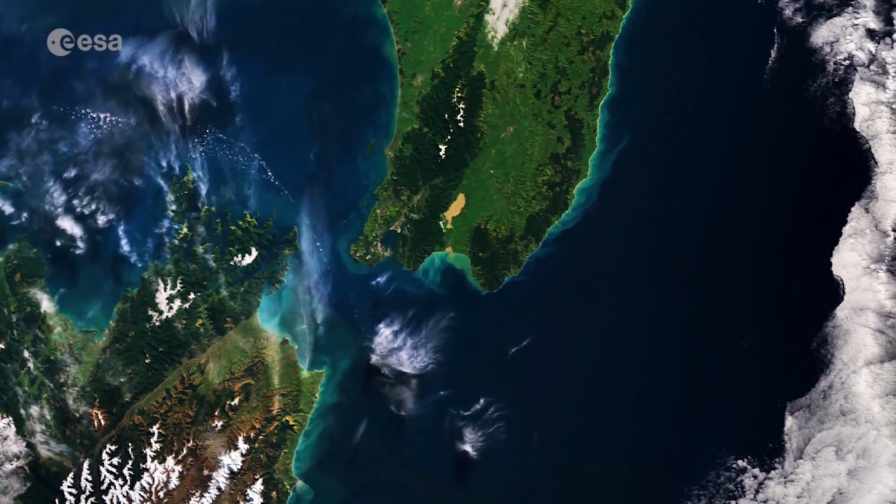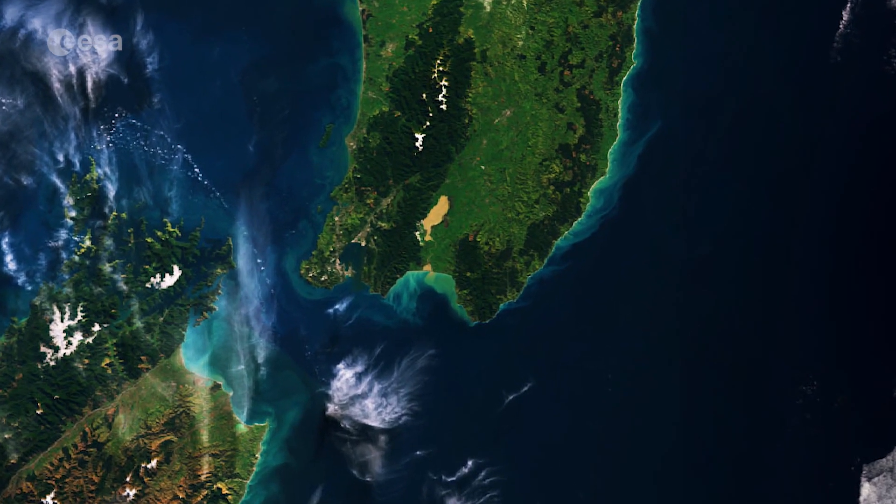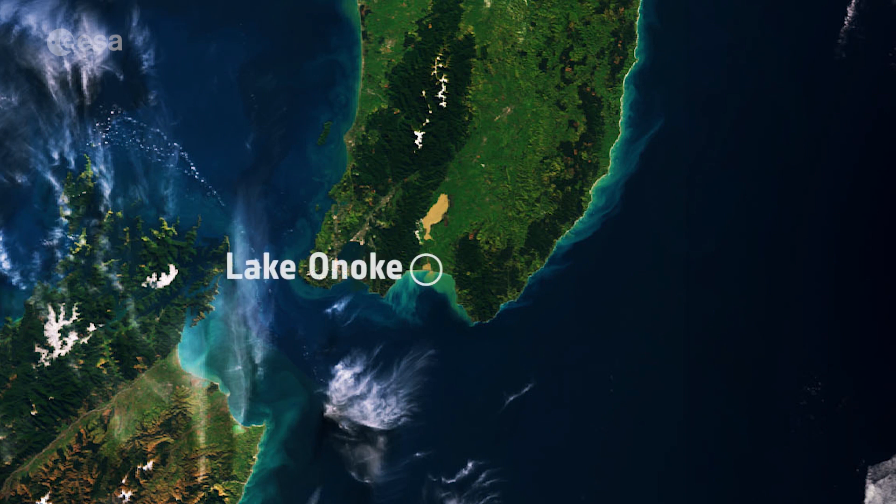Across the Cook Strait, nestling on the southern tips of the North Island, the image shows a body of water called Lake Guairarava. It is yellow ochre in colour, owing to high concentrations of sediment. This shallow lake, which is surrounded by wetlands and farms, drains into the smaller Lake Onoke further south.